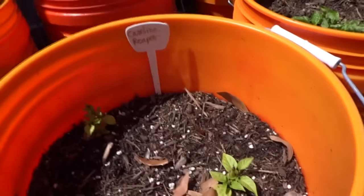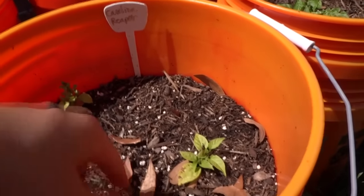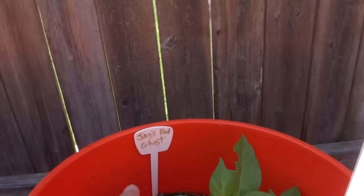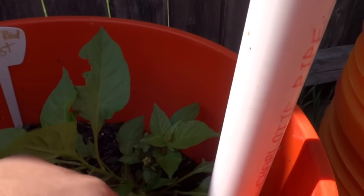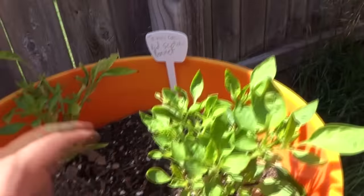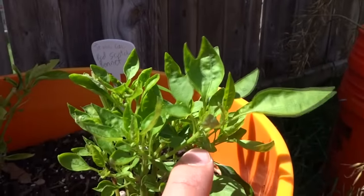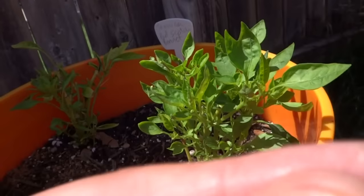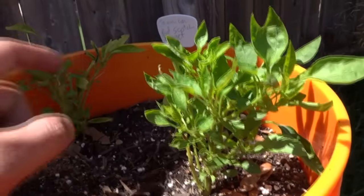And here's my Carolina Reaper — two of them — not looking good but making a comeback. Then there's the Jay's Red — this guy was infested with aphids, I treated it and it's making its way back, looking good. This one too was crazy — aphids everywhere. It's already fruiting so I'm just going to pull this off. I might pull all of them off — I just don't want it to stop growing.